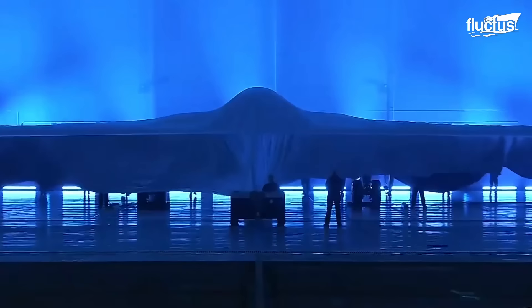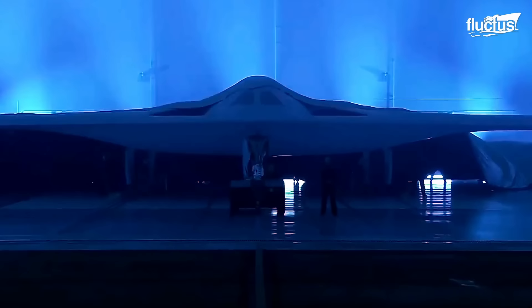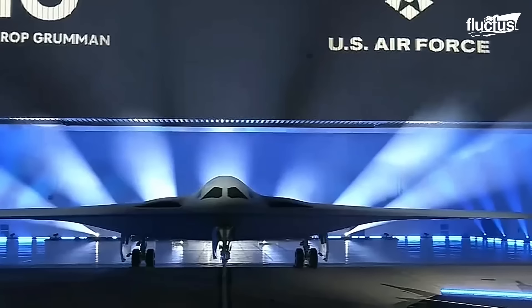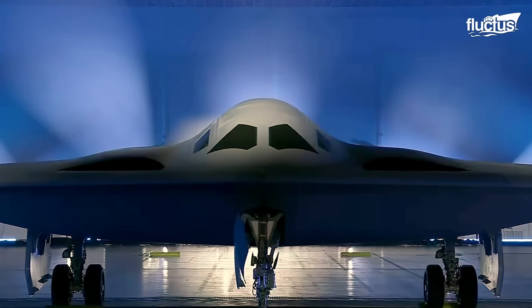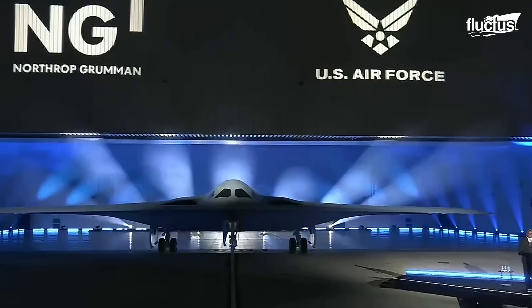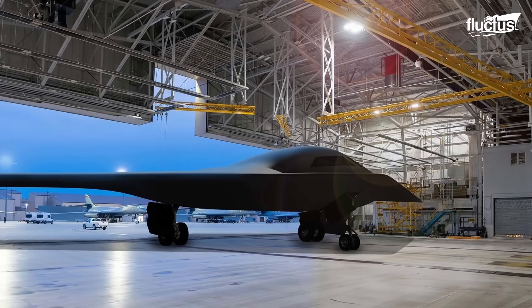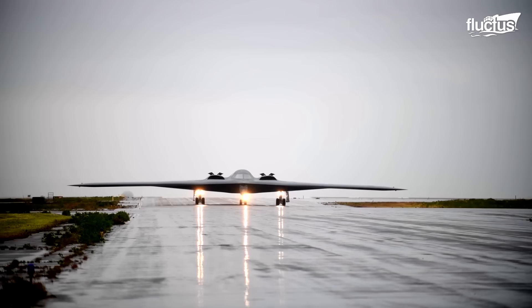On December 2, 2022, the U.S. Air Force unveiled the B-21 stealth bomber at Northrop Grumman's Plant 42 in Palmdale. It is a long-range, highly survivable aircraft that will replace the B-1 and B-2 bombers, becoming the backbone of the U.S. Air Force bomber fleet. The B-21 Raider is the first strategic bomber in more than three decades. It is a testament to America's enduring advantages in ingenuity and innovation, and proof of the department's long-term commitment to building advanced capabilities that will fortify America's ability to deter aggression today and into the future.